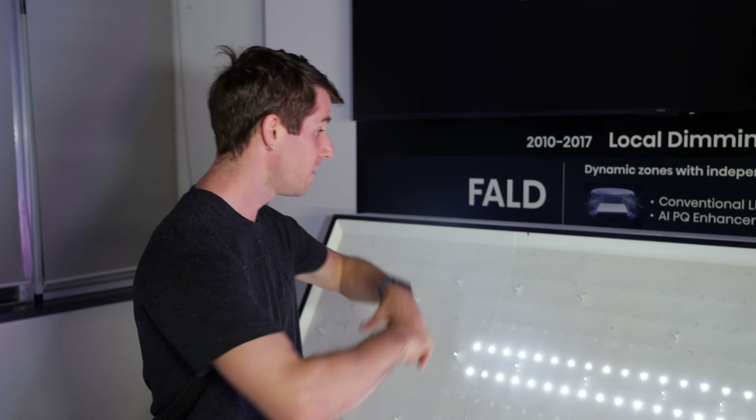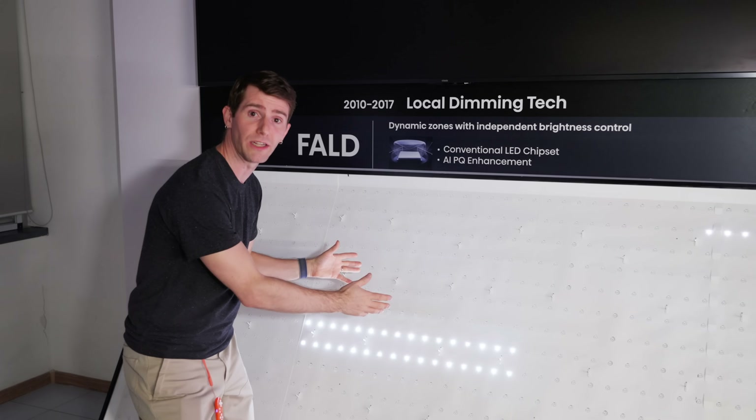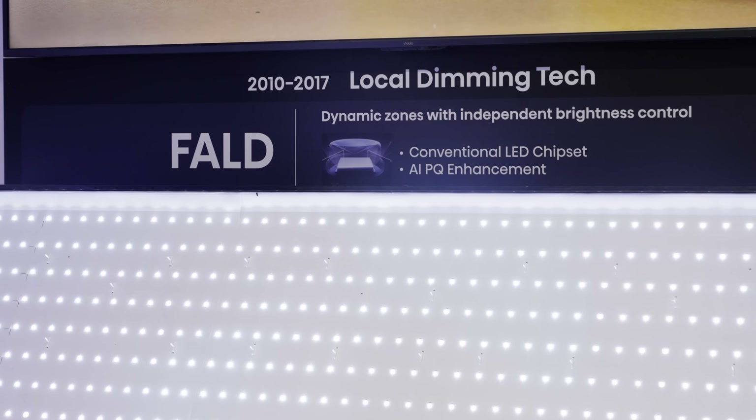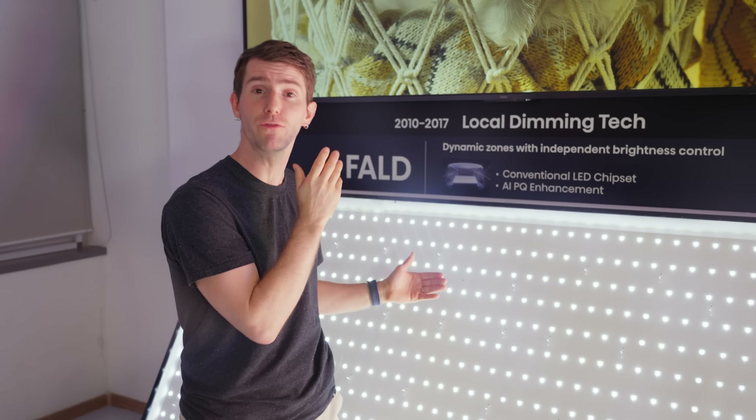Even the best LCD allows a significant amount of light to pass through. The solution? Full array local dimming, which places many smaller lights across the entire back of the panel. These can be brightened or dimmed in zones according to the type of content in front of them, dramatically increasing perceived contrast.